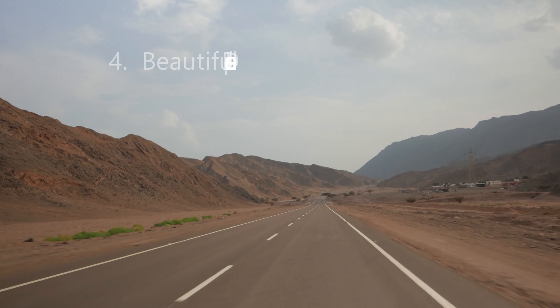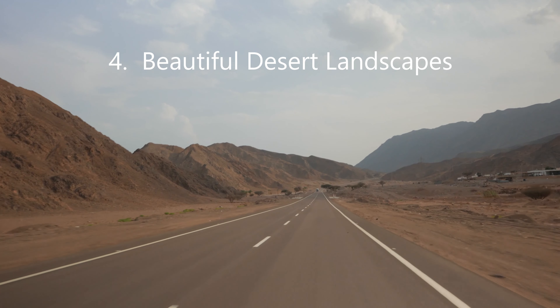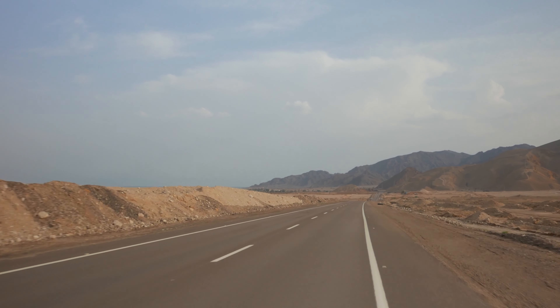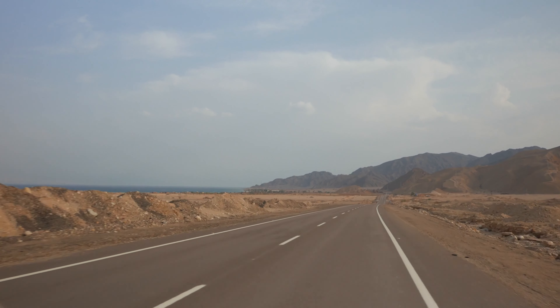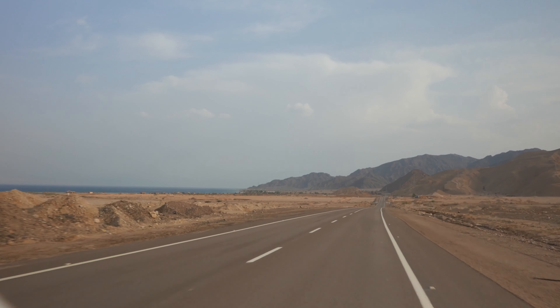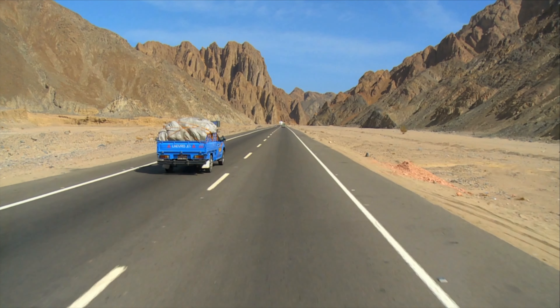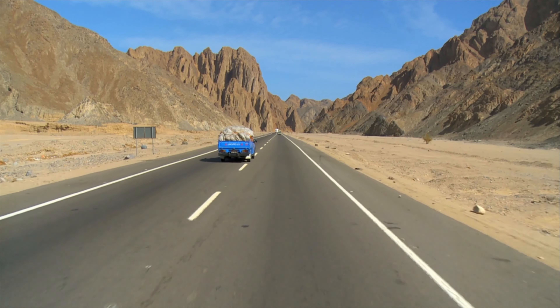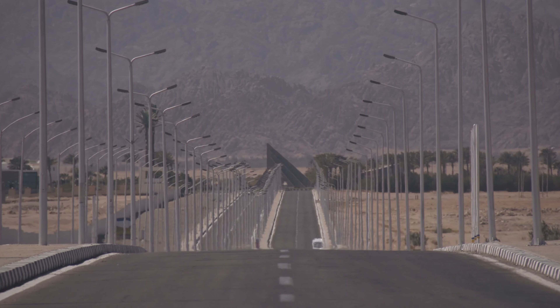But it's not all chaos and narrow streets in Egypt. Once you hit the open road outside the cities, you'll be treated to some breathtaking landscapes. Driving through the desert can be a surreal experience with vast expanses of sand dunes and the iconic pyramids in the distance. Just remember to stay on designated roads and be prepared for long stretches of driving with limited services.